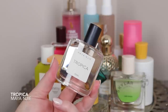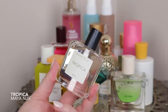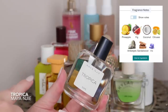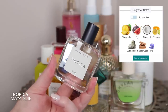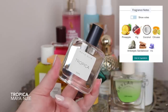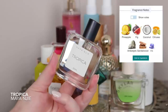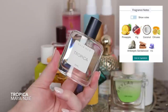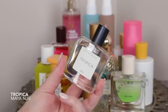Starting off, this is Tropica from Maya Nji — I can't believe I almost forgot this one. It smells so good. If you're looking for an elevated tropical scent, check this one out. It has fig and coconut in it, and it's very similar to Ellis Brooklyn Sun Fruit but a little more toned down and woodier. There's a lot of woods in the base, so it's that perfect mix of not being too fruity while still being fun and summery, with a touch of sophistication.